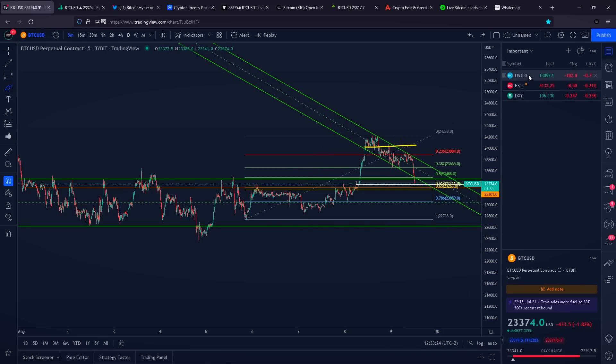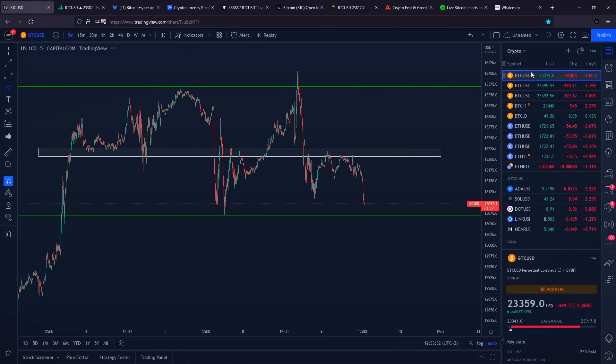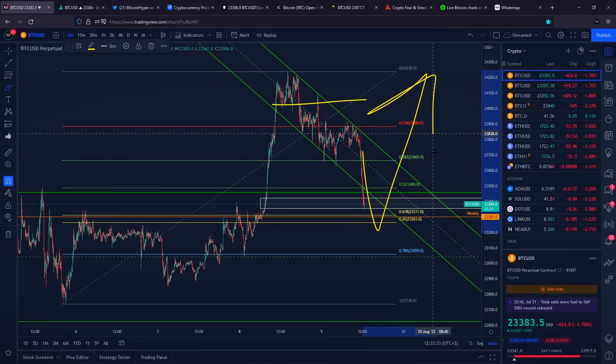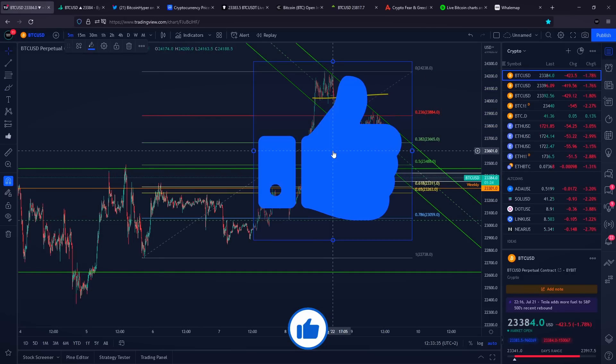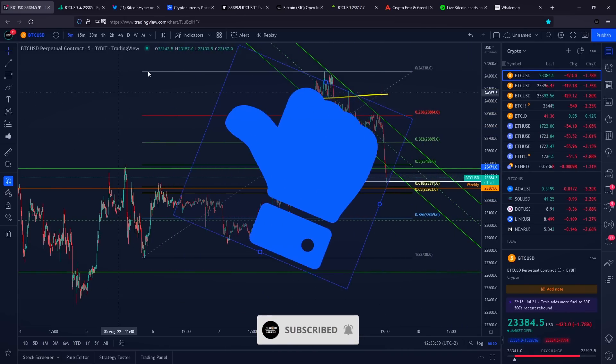I would really like to see if the stock market is going to hold the horizontal range bottom right here towards the upside — maybe a bounce — and then Bitcoin could potentially see a bounce towards the upside as well. Please smash the like button, subscribe to the channel. Thank you for watching. Have an amazing rest of your day. Peace out.